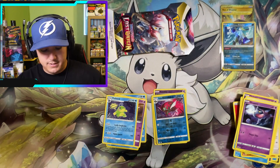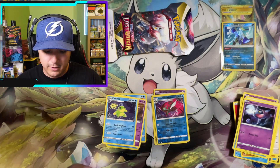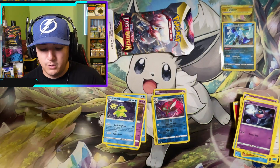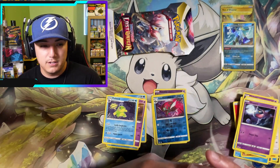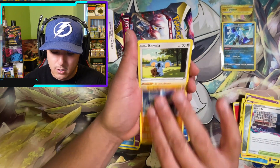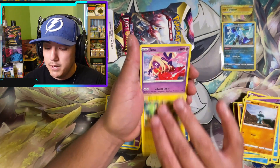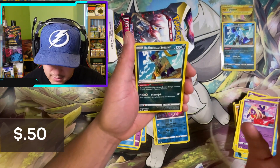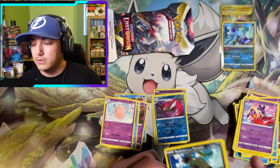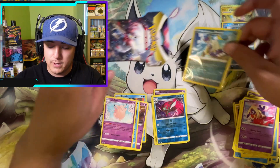Not looking good — coming down to the last two booster packs and we need an ultra rare to keep up with the Booster Bundle. Pack five: Metal energy, Lost City, Parbink, Komala, Zarua, Snover, Machop, Pikachu, Jinx — Radiant Sneasler again! But what's hiding behind it? Copperajah non-hollow.